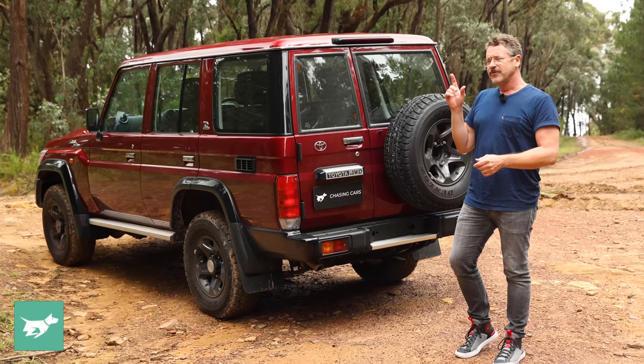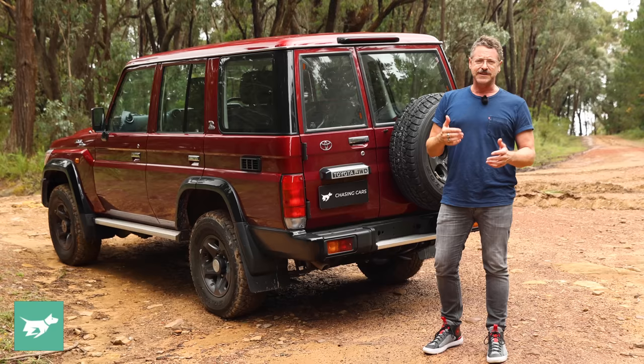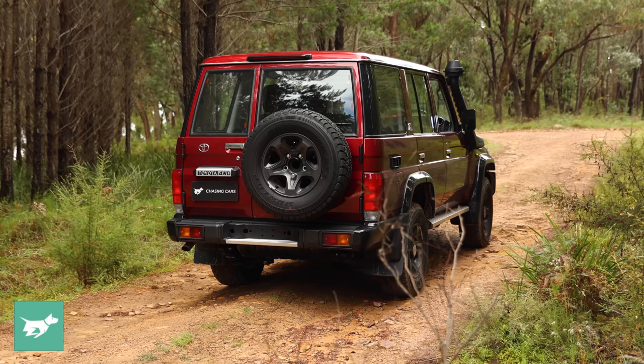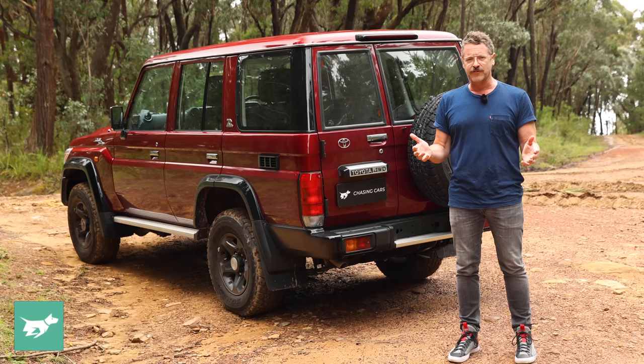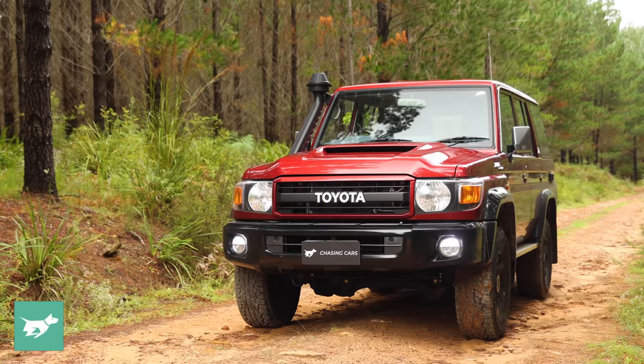The 70th anniversary comes in three colours: this one is called Merlot Red, it also comes in Sandy Taupe and French Vanilla, one of those being quite a cool retro beige. There are 600 examples coming to Australia, launched in September 2021. Of that 600, 320 are the dual cab cab chassis, 200 are the single cab cab chassis, and 80 are the wagons. So this is the rarest and arguably the most useful of the lot, depending on what you do.